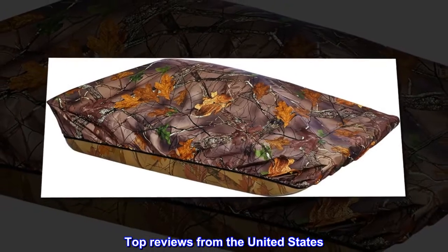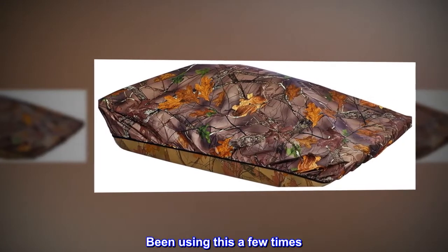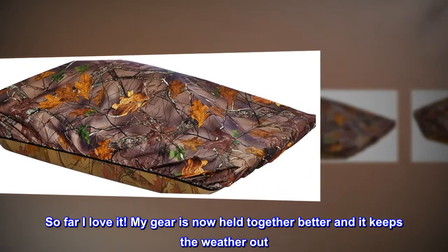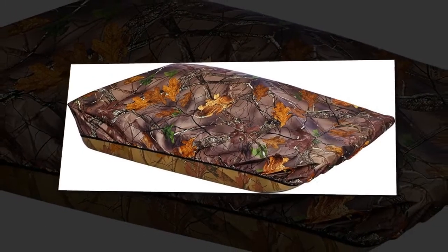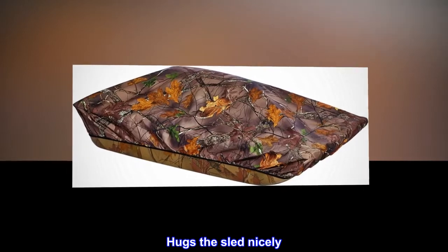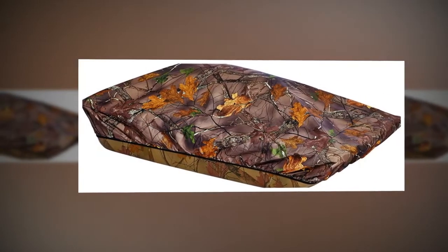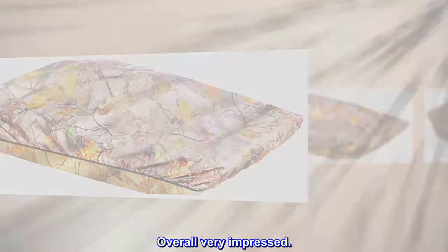Top reviews from the United States. Fits nice and is durable. Been using this a few times so far — I love it. My gear is now held together better and it keeps the weather out. Hugs the sled nicely. It feels like it should hold up well. Great camo pattern as well. Overall very impressed.